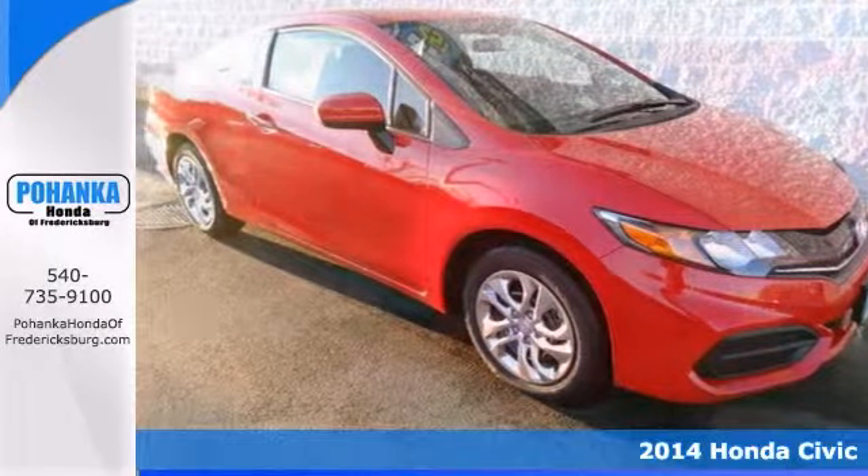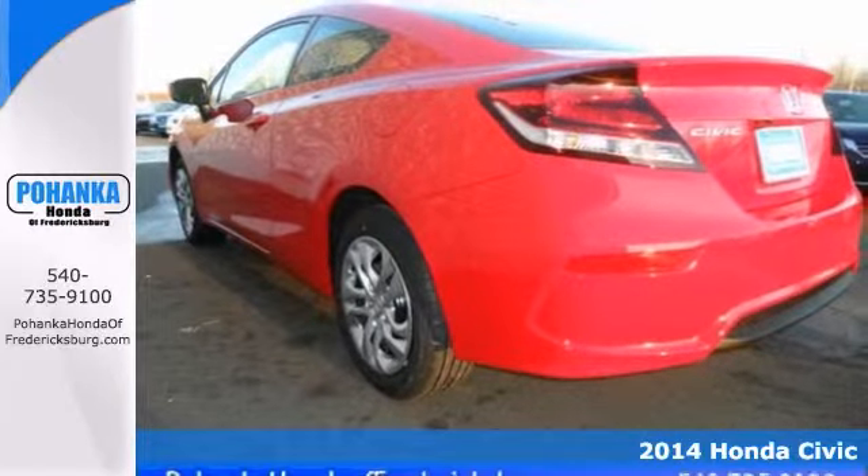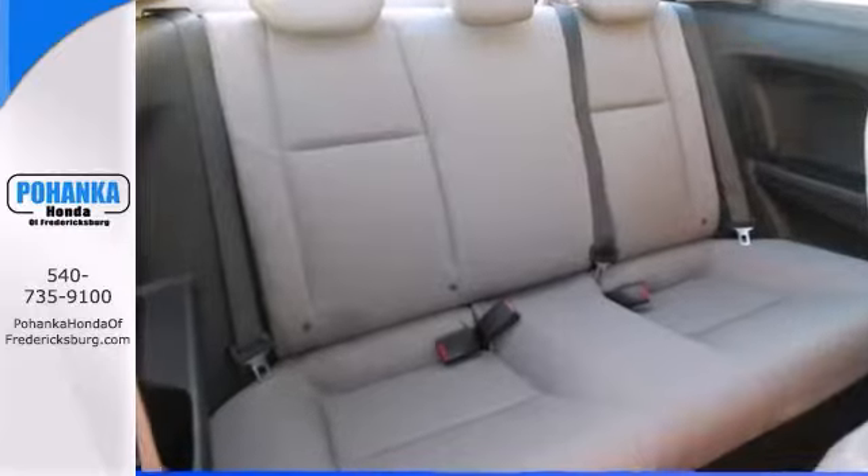When was the last time you smiled as you turned the ignition key? Feel it again with this wonderful 2014 Honda Civic, and have one less thing on your mind with this trouble-free car.